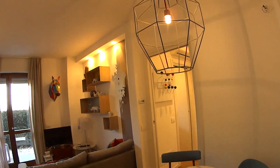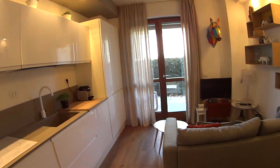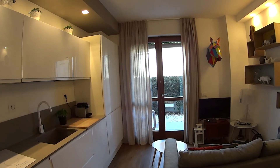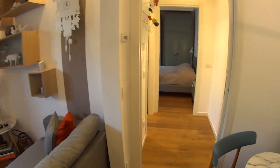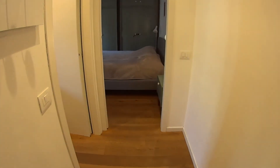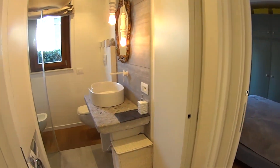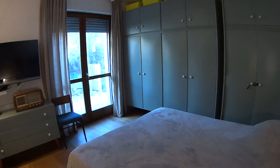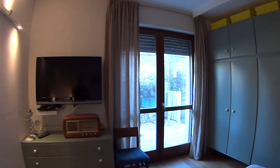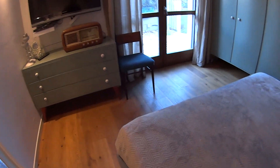This is the entrance door to our apartment. As we walk in, we access the kitchen and the living room area. Through the French door in front of us, we access the large garden, which we're going to show you later on. While proceeding through this little corridor, we access the bathroom on the left and the bedroom at the end of it, which also has access to the garden. So we just quickly begin our tour from here.